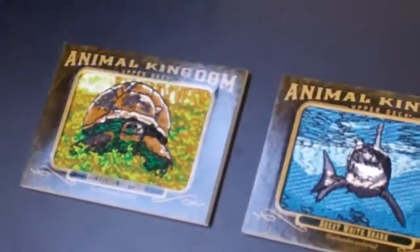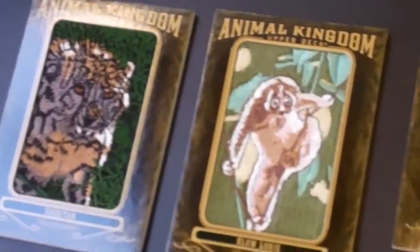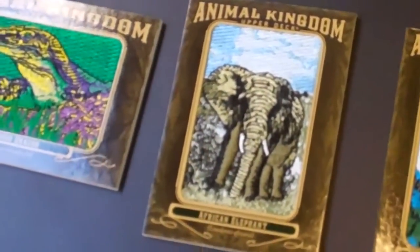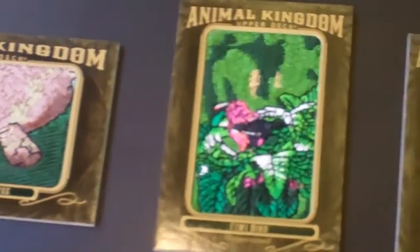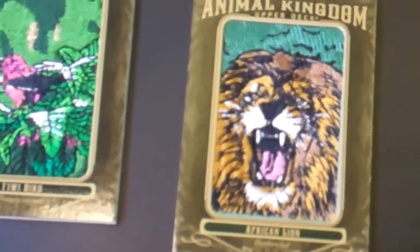The next group, starting with the Galapagos Tortoise, is categorized as Vulnerable. They're one in every 923 packs, and this is where secondary market activity is starting to explode as cards get scarcer. Some of the superstar cards within this group are the African Elephant and the African Lion, which sell for upwards of $100 each.